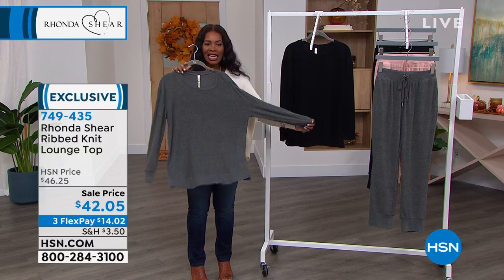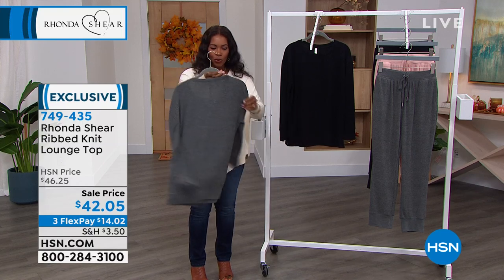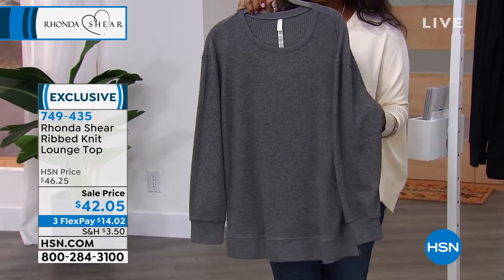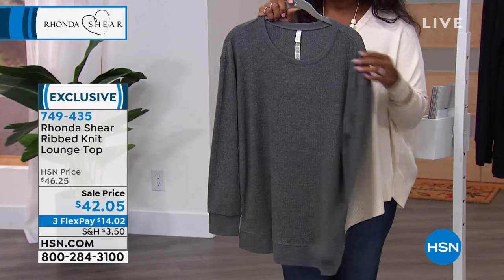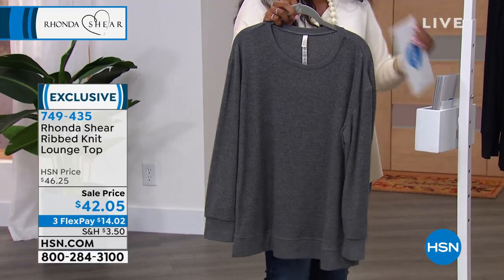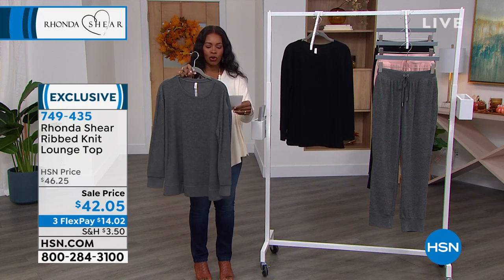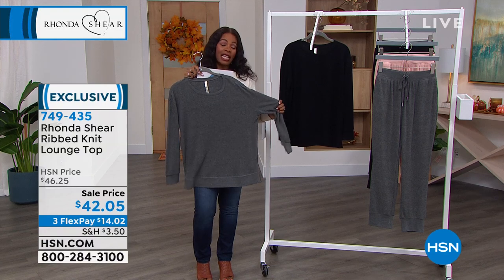They're on flex pay. I can't wait for you to feel this rib because Rhonda, you didn't do a flimsy little rib knit — no, this is substantial. We have about 200 remaining in the gray, size small through 3X, and in the black we have small through 3X as well, only hundreds remaining. It's 27 and a quarter inches in length. It feels like comfort.